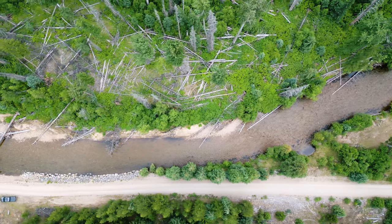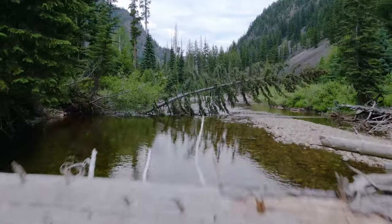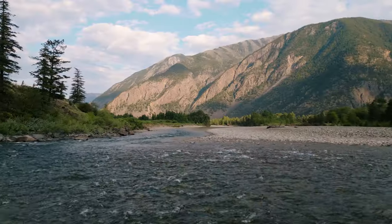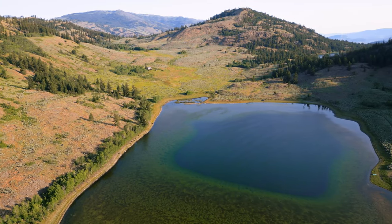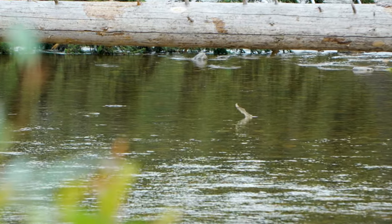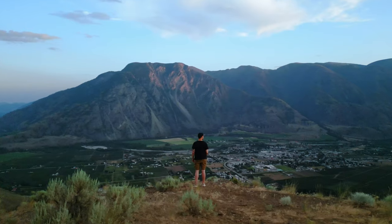Welcome to beautiful British Columbia. I'm out here in one of my favorite places in the world. We're out here in southern BC. In this video we're gonna be fly fishing some of the most beautiful lakes and streams that southern BC has to offer. Sorry, I'm super distracted by the trout rising behind me here. I can't wait to get started. Let's get going.